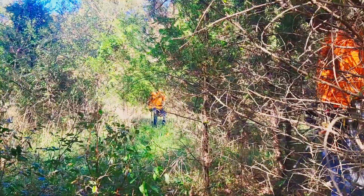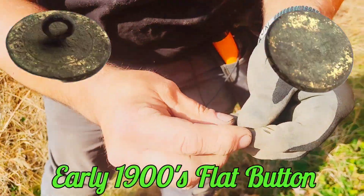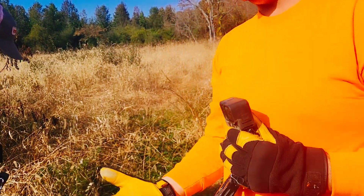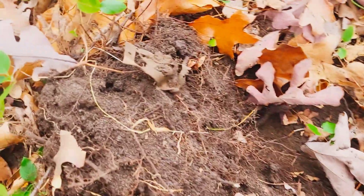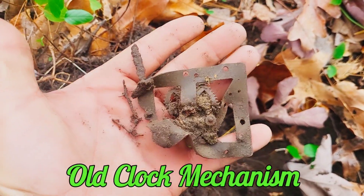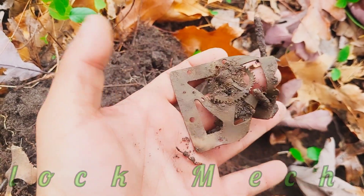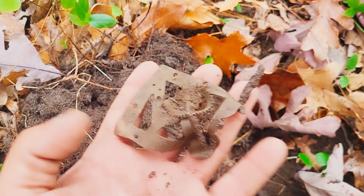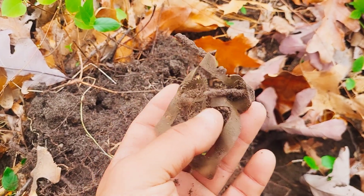Man, the things we go through to save history. Tim found a really nice flat button that used to be gold-gilded — that means there's something in here. About two and a half inches down, out pops an old clock part. You can see the gears right there — this would have been a bracket that went inside of or on the back side of a clock. A pretty cool piece of history to put in the collection.